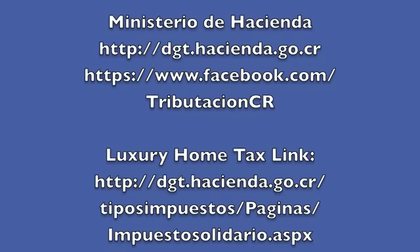Here's a link to the Ministry of Tax website and their Facebook page as well. If you're confused, don't despair — there are many companies out there offering appraisal services specifically geared towards the luxury home tax. They will complete the valuations, fill out the forms, and help you get them filed.